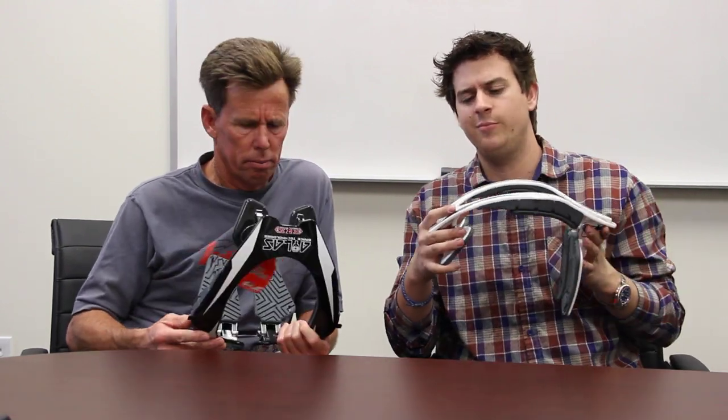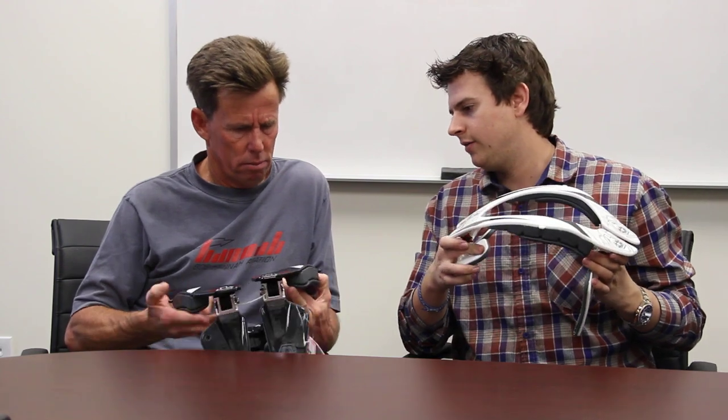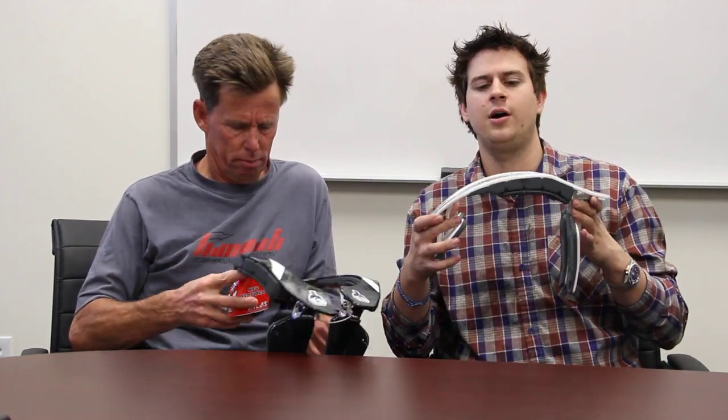How many sizes does it come in? The brace comes in three sizes: small, medium, and large. How many colors? We have seven colorways for this brace.